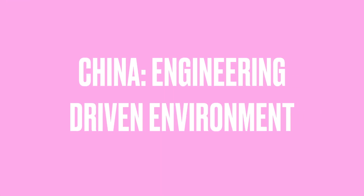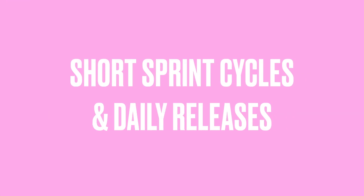ByteDance's approach to product management is very different from the US model. In China, PMs work in a highly engineering-driven environment where data and rapid experimentation drive decisions. Instead of long-term roadmaps, product teams focus on short sprint cycles, releasing new features quickly — even daily — to test user engagement.